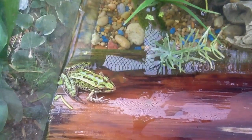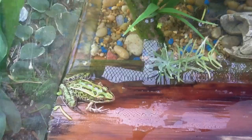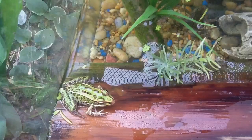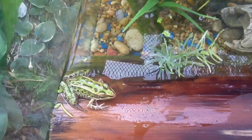Hey YouTube, it's Velociraptors15. In this video, I'm going to be showing you all the frogs that I have in my little backyard 10-gallon — what do you call — frog tank. Oh, vivariums.